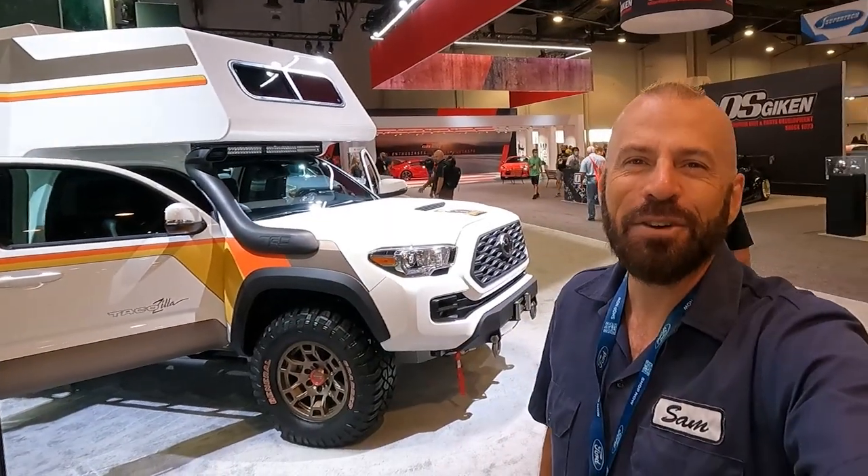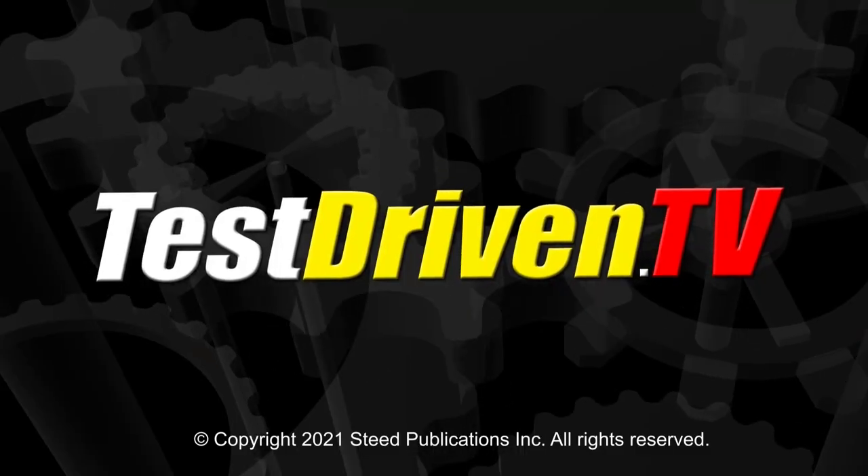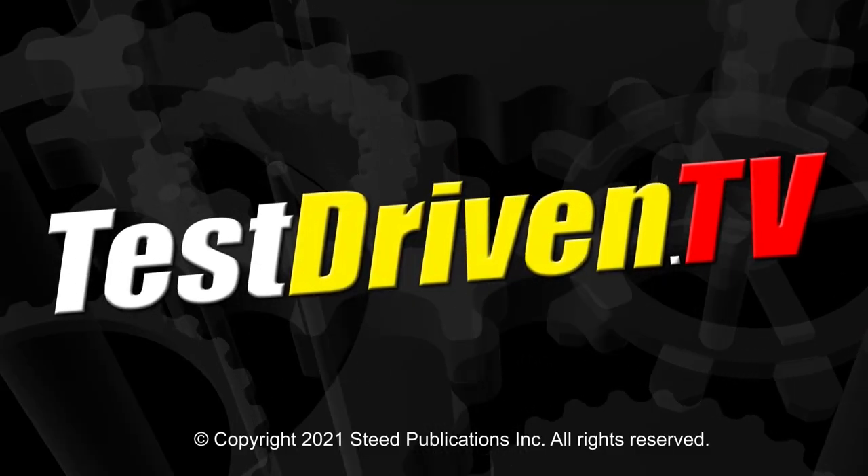That was the TacoZilla and I like it. I want one of these in my driveway right now so I can take it up to Flagstaff and spend a week up there — or anywhere for that matter. We have a lot of coverage here at the SEMA show and you can see our full playlist right there. Better yet, subscribe to our YouTube channel just below that on the round logo. Either way, stay tuned. We'll see you next time.